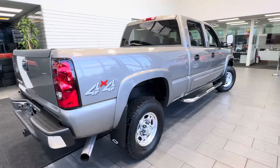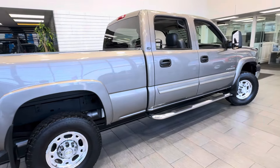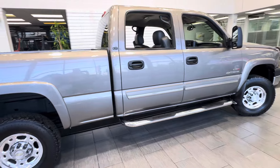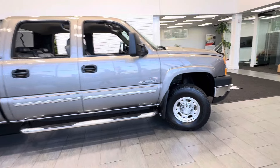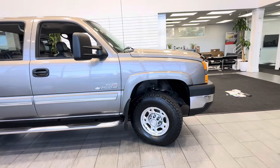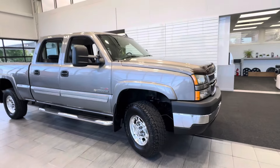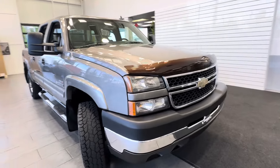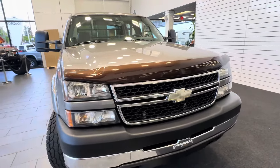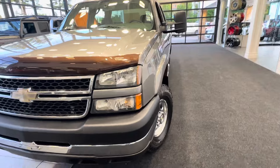It has dual power seats, dual zone climate control, Bose sound system, and an in-dash six disc changer. This Silverado has never been in any accidents or had any kind of damage whatsoever — clean Carfax with the Carfax buyback guarantee. There are no dents, no scratches, and no paint flaws on this truck at all. It appears to be all original paint with no fading and no clear coat issues.